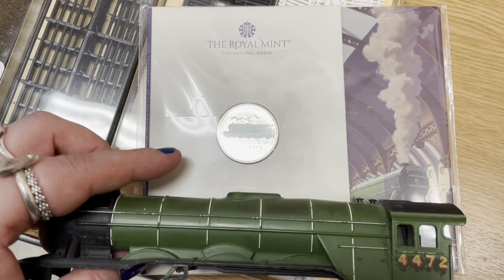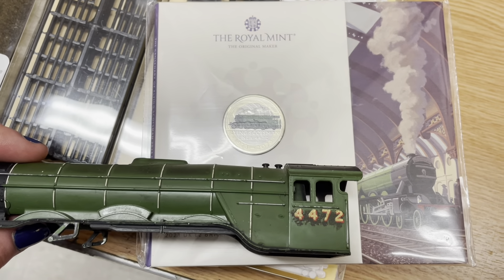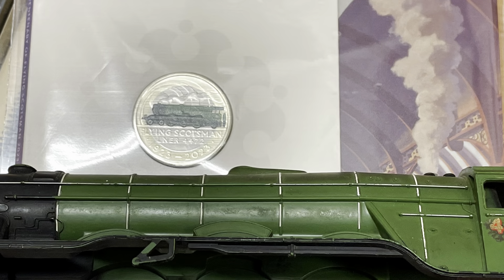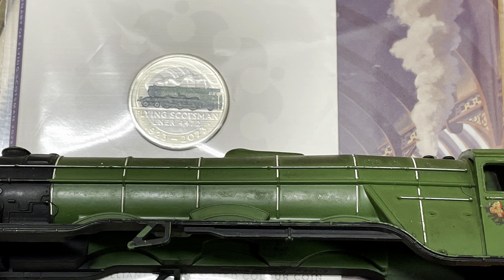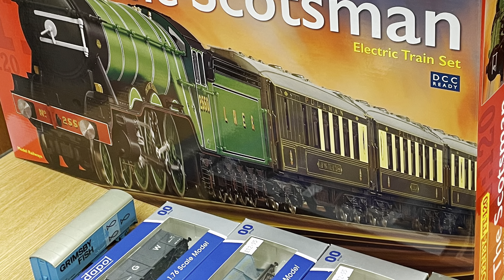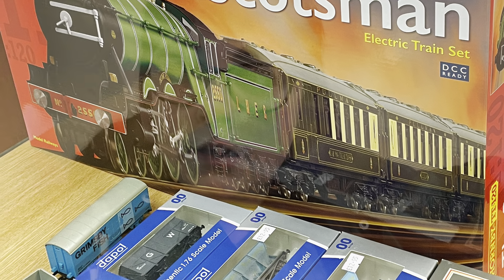So we have a Flying Scotsman and we have half a Scotsman here. I've learned some interesting information — the Flying Scotsman is two different things: there's the Flying Scotsman the train, and the Flying Scotsman the engine, and the engine sometimes differs.